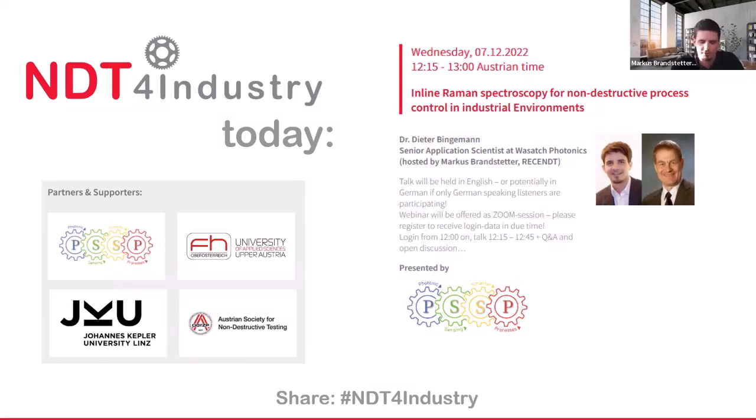We also explored the limits of the possibilities given by the Raman technology, and I'm happy to say that especially in recent years there's quite some progress that we witness — first of all in terms of sensitivity, but also in terms of miniaturization. This makes it even more attractive for process and analytical applications.